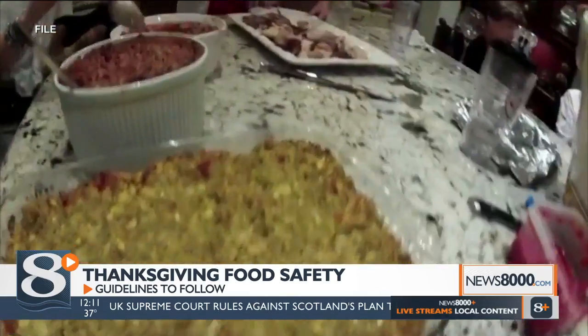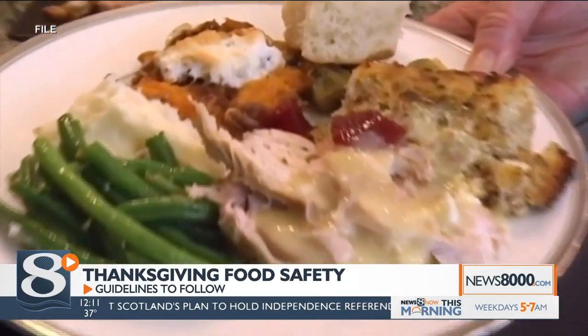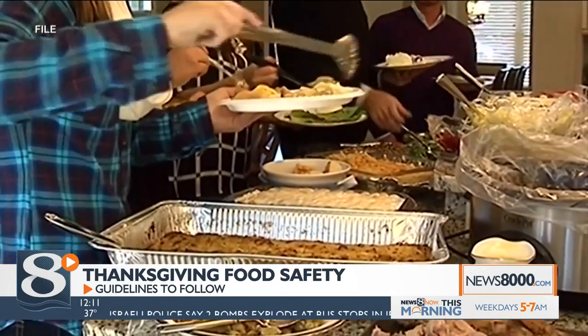When cooking meats, make sure they meet the proper internal temperature. Red meats should be cooked to at least 145 degrees. Ground meats and poultry, like a Thanksgiving turkey, should be cooked to 160 degrees.